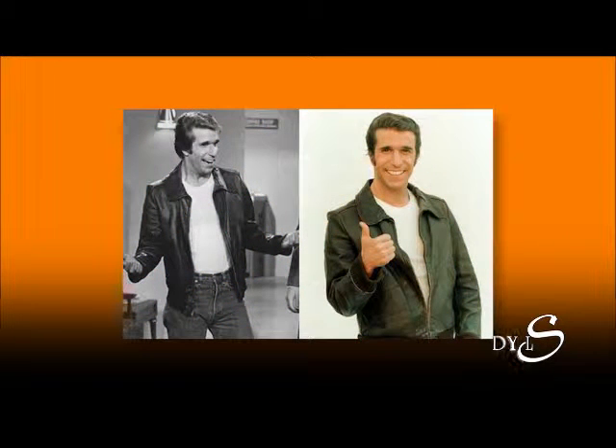For you guys out there, this is a really easy costume. Jeans, t-shirt, a black leather jacket, and you become the Fonz. Happy Days!